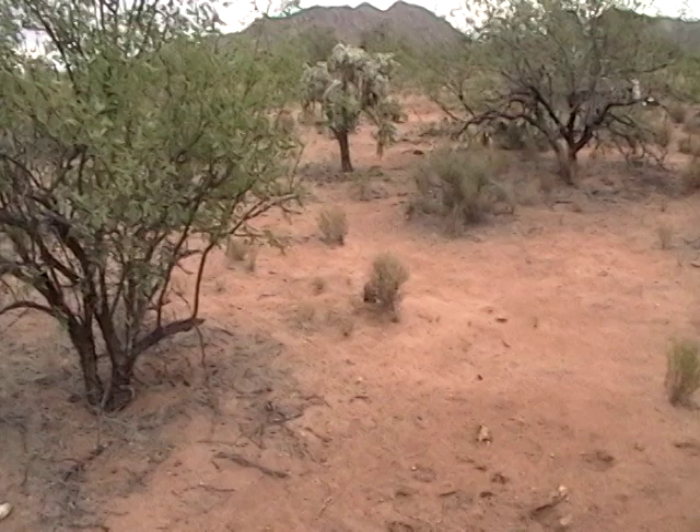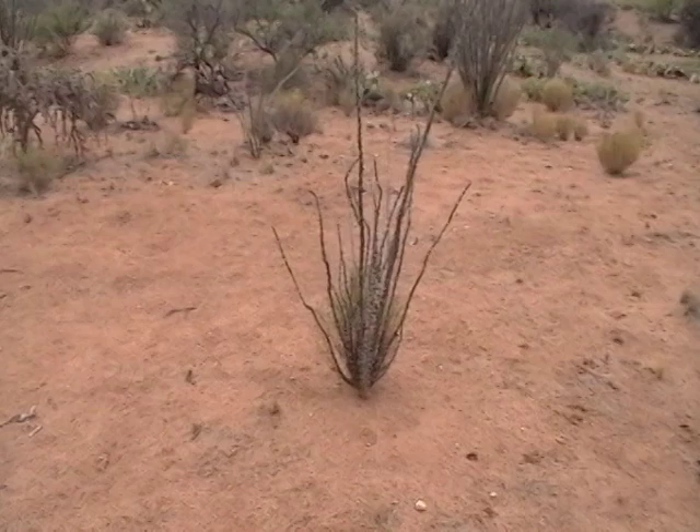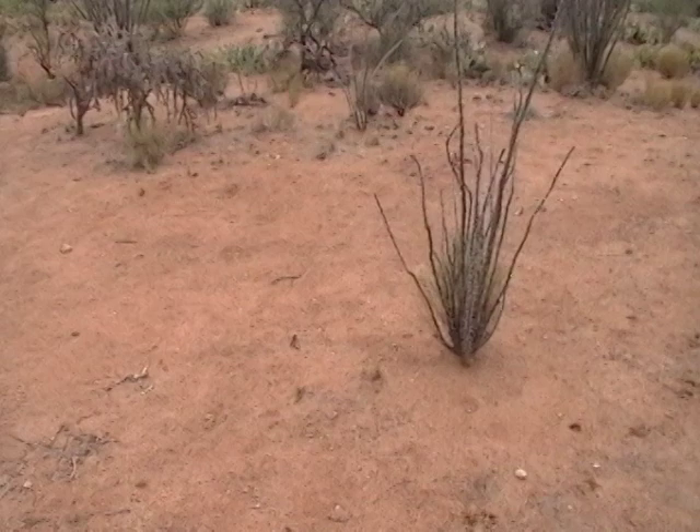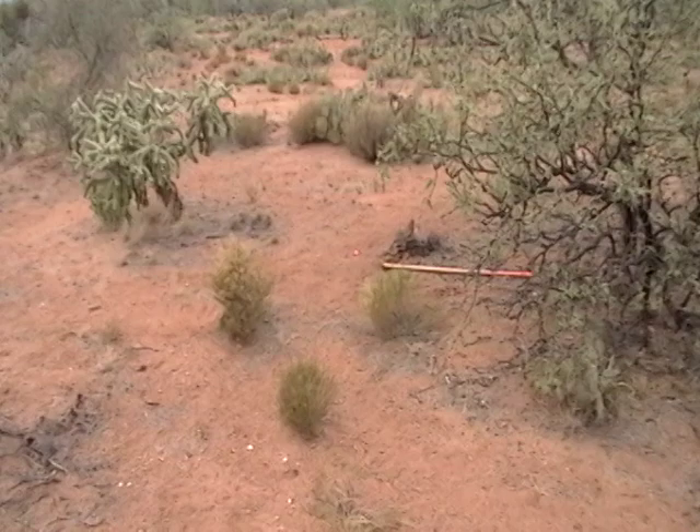We're going to put the cabin right here in this little blank area around the corner, facing out that way. The southwest corner is going to be right here at the Socatillo — it'll come right up to here and then go that way. The stupid cows already knocked over one of the stakes, but that little pink thing in the ground is right where the rebar stake is pounded.